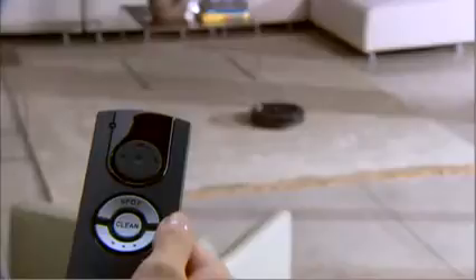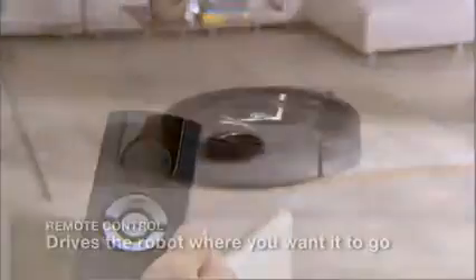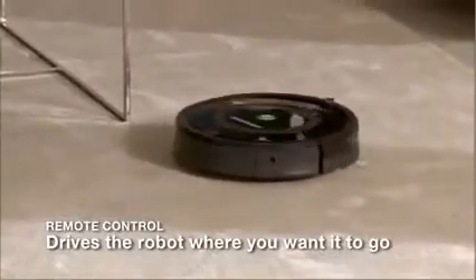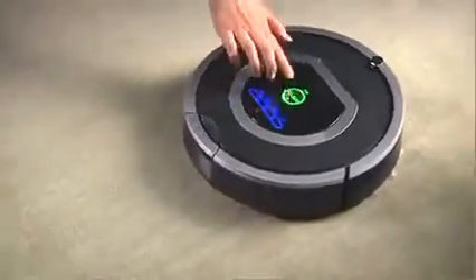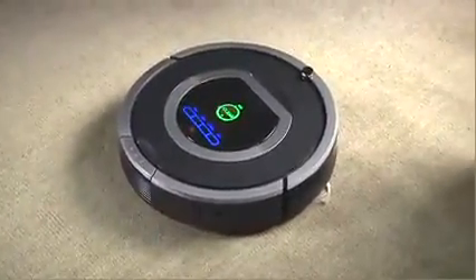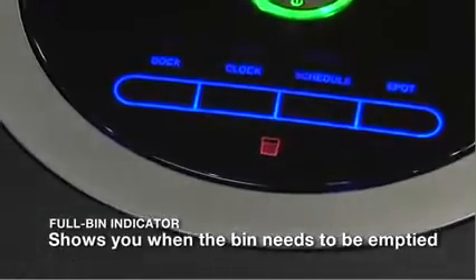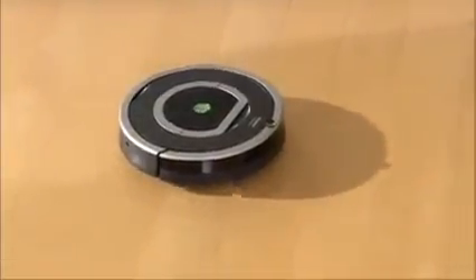With Roomba's convenient remote control, you can turn the robot on and off, perform regular and spot cleanings, and steer the robot around the room. With Roomba, there's never any guesswork — when the dustbin is full, the robot turns on an indicator light to let you know that it needs to be emptied. Roomba is so easy to use.